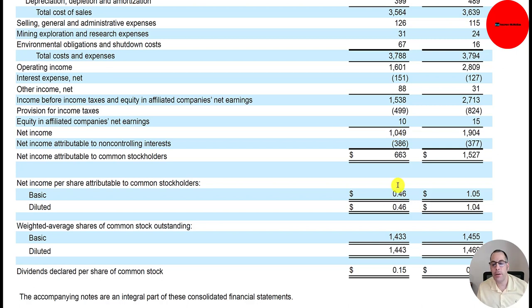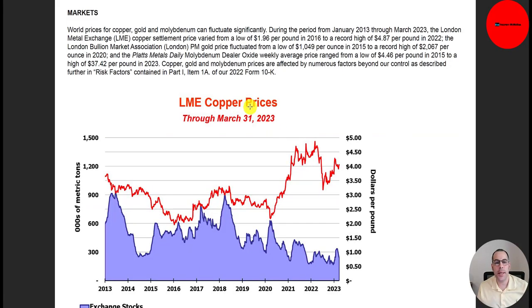That gives them earnings per share of $0.46 compared to $1.05 last year. Their shares outstanding decreased from $1.45 billion to $1.43 billion. This page talks about the volatility of commodity prices — copper, gold, and molybdenum can fluctuate significantly. From 2013 to 2023, copper price varied from $1.96 to $4.87 per pound. Gold fluctuated from $1,000 to $2,000 per ounce. Molybdenum went from a low of $4.46 a pound to $37 a pound — a really big spread.